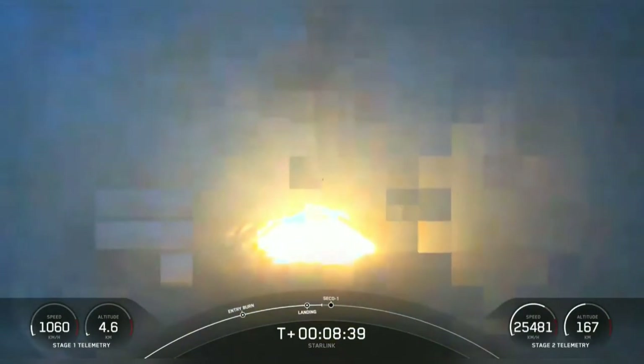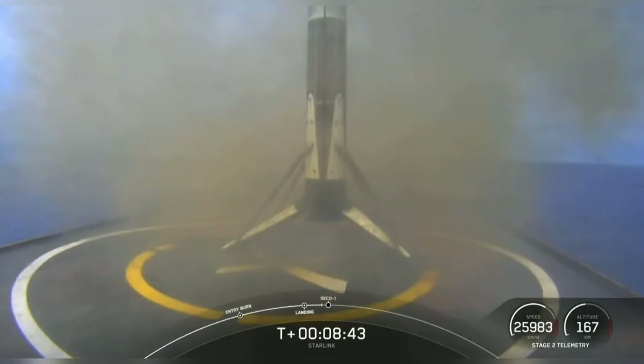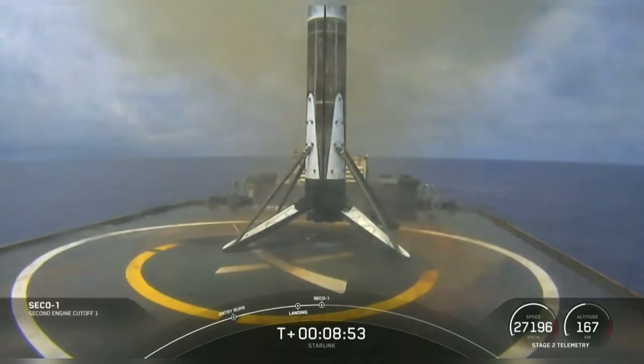Fantastic — right down the middle. That's our 85th successful recovery, and the 118th successful launch of the Falcon 9. Keep an ear out here for second engine cutoff number one on the second stage.